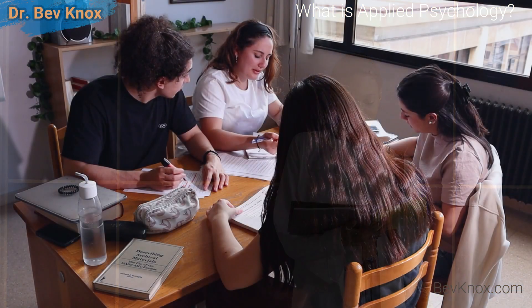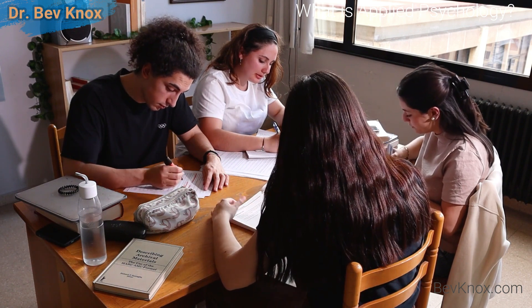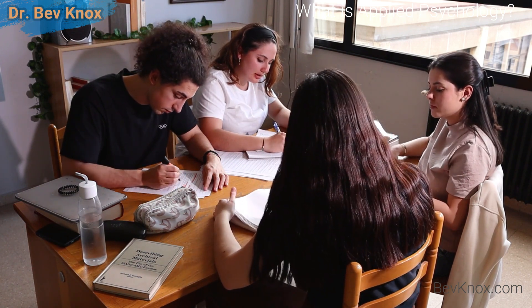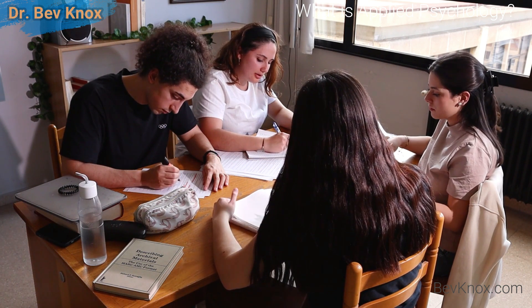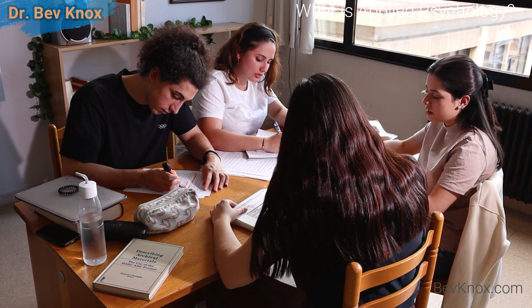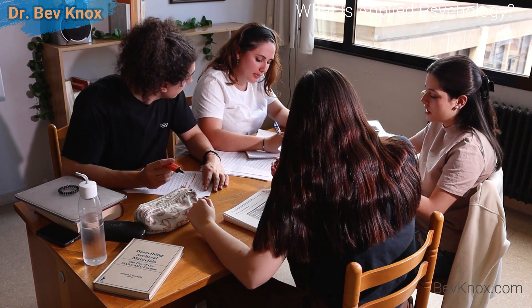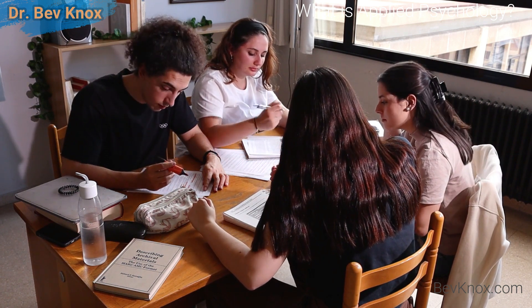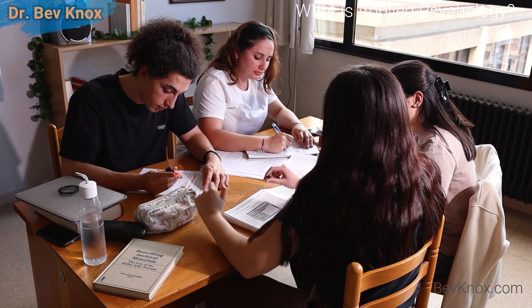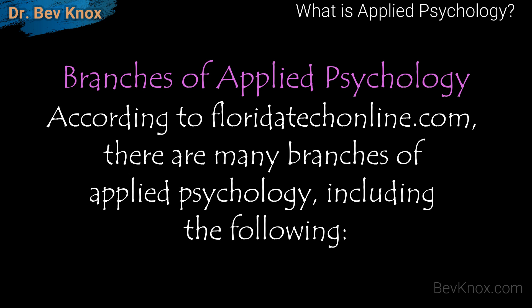If you're studying psychology in school or beginning your career, it's important to consider your feelings about experimental psychology versus applied psychology. If you're more comfortable working with people and organizations, applied psychology is probably the best path for you. If you're geared more towards research, you might pursue another avenue in the field of psychology. There are many branches of applied psychology.